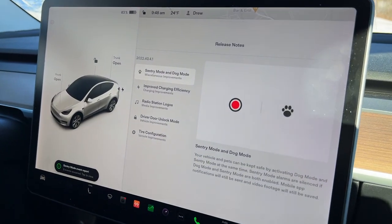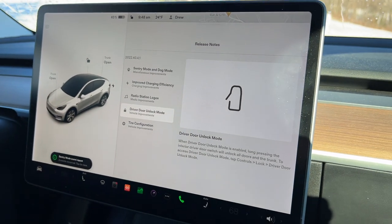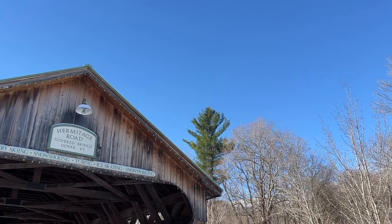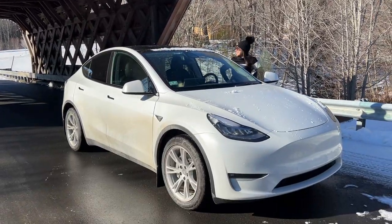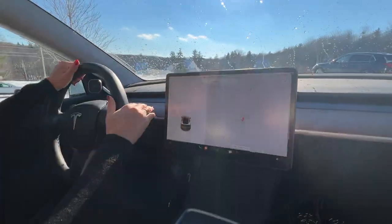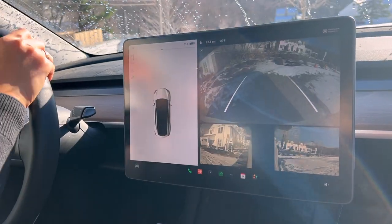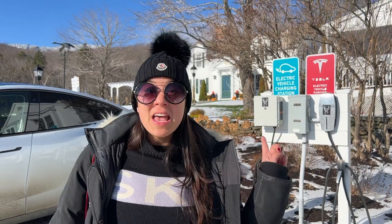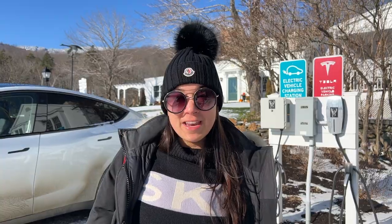This is the new update — pretty interesting. I want to try this because right now it's super cold out and, as you know, these door handles are electronic. We didn't actually have time to test it out yet because the doors weren't frozen and we were always too close to the car with the key. But I'm really excited about this feature for the rest of the winter. After checking out the property, we went ahead and plugged in at the Tesla destination charger at the front of the hotel. One of the great things about this hotel is that they have two EV chargers — a Tesla destination charger and a normal EV charger. So we're going to plug the Model Y in and charge up a little bit.